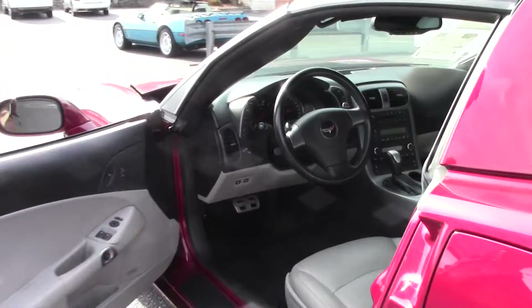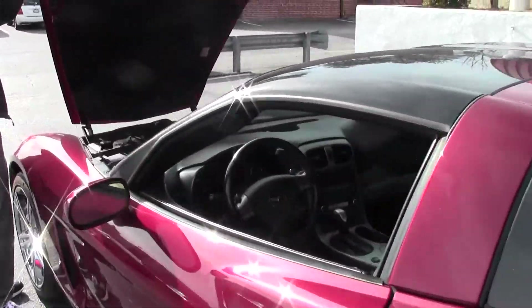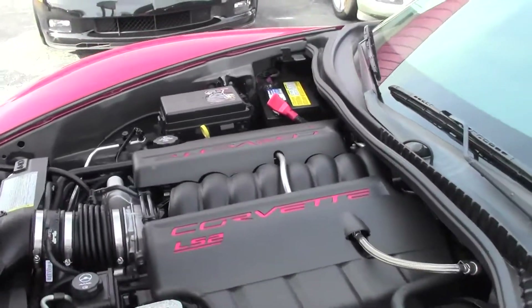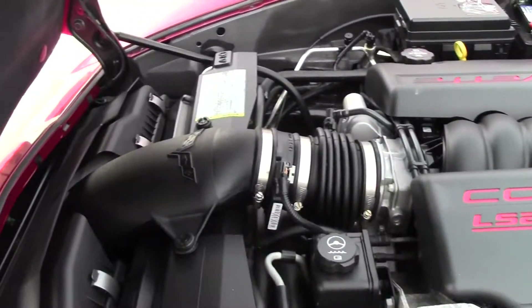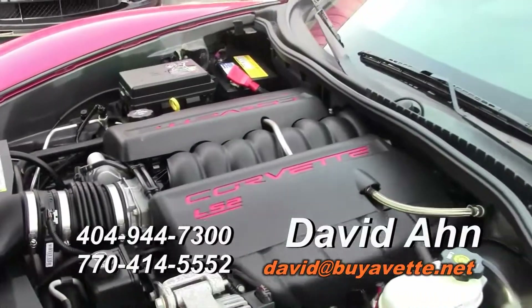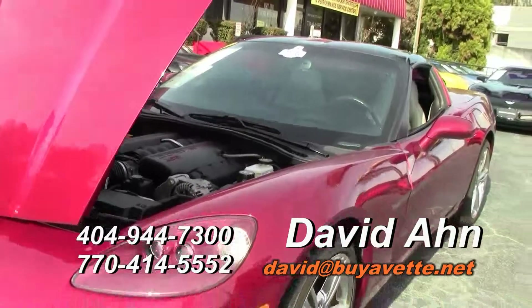We're going to take a look at the rear and up underneath the hood. It's the Corvette LS2 engine. If you have any questions about this Corvette or any of our Corvettes in stock, email me at david@buyavette.net or call my cell at 404-944-7300.